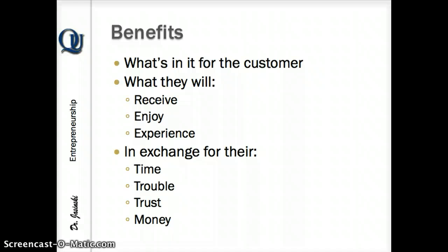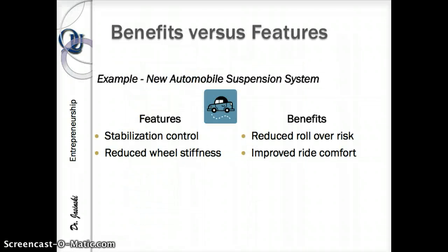Let me walk you through that with an example. Let's take a look at a car. Say you're at the dealership and they're telling you about a new model with a better suspension system. The dealer thinks you care about cars, so he's going on about stabilization control and reduced wheel stiffness. But if you're standing there with your wife and a newborn kid, what you're going to be concerned about is not stabilization control.